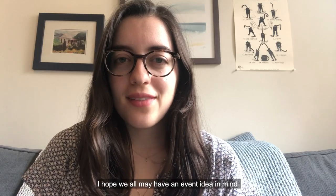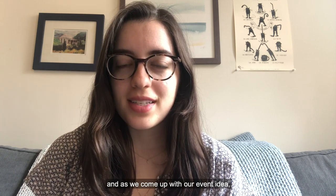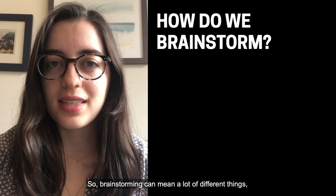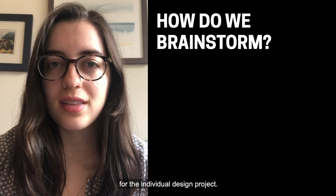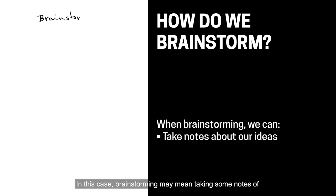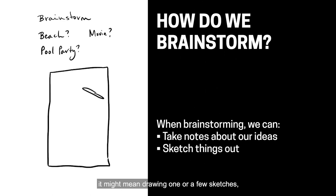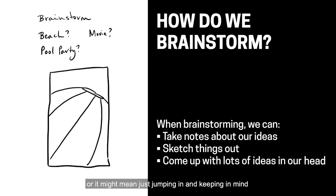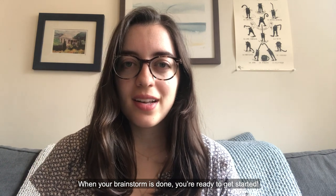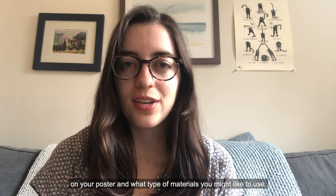I hope we all have an event idea in mind that we would like to design a poster for. As you come up with your event idea, I would love for you all to start brainstorming. Brainstorming can mean a lot of different things and may vary depending on your own needs for the individual design project. In this case, brainstorming may mean taking some notes of what your event idea is or what type of elements you might like to see on the page. It might mean drawing one or a few sketches, or it might mean just jumping in and keeping lots of ideas in your head. When your brainstorm is done, you're ready to get started.